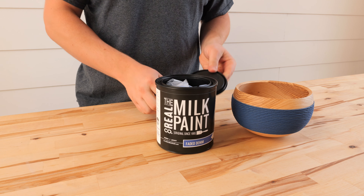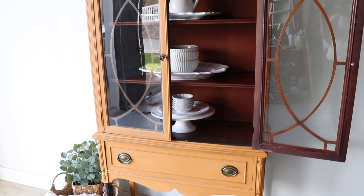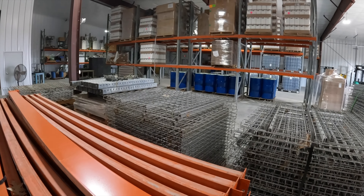During the COVID-19 pandemic, sales for the Real Milk Paint Company skyrocketed as many people suddenly had time to tackle DIY projects. An additional manufacturing facility was completed in 2022 to handle the demand.